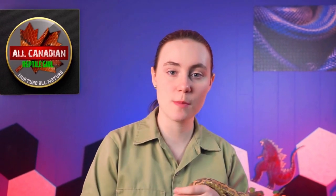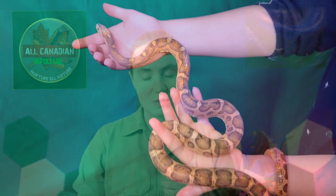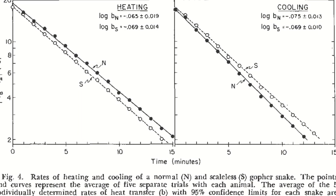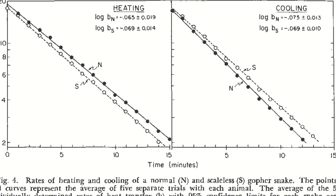Some of these same studies also looked at the ability to transfer heat between scaleless and scaled snakes. Scales provide additional surface area for heat transfer — absorbing heat to warm up or letting it dissipate to cool off. The absence of scales should affect the ability for scaleless snakes to thermoregulate, and the studies did show a difference. Scaleless snakes do warm up and cool down slower on average than their scaled counterparts, but only by a tiny margin. The effect on their ability to thermoregulate overall is negligible, and in captivity where we can fine-tune temperatures for our snakes, it's a non-issue.